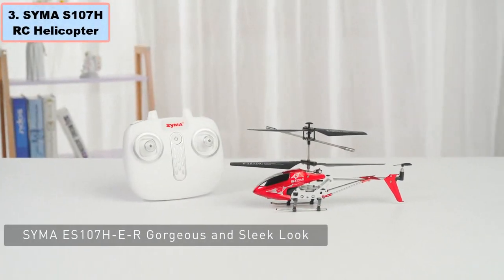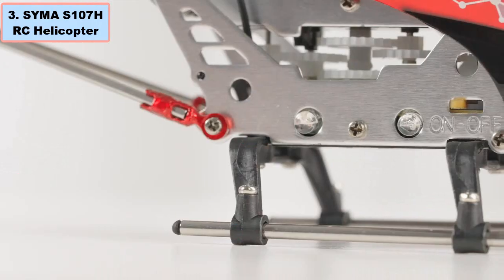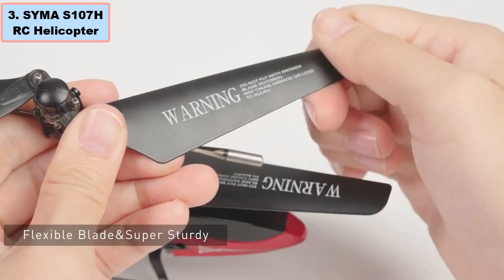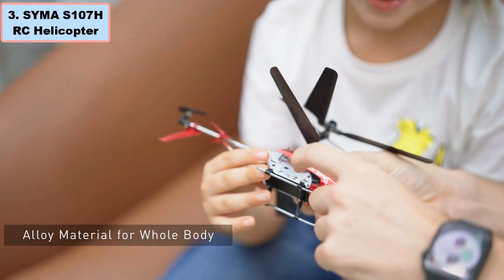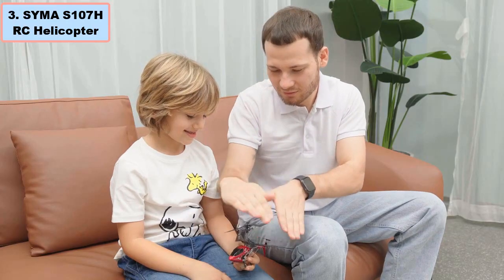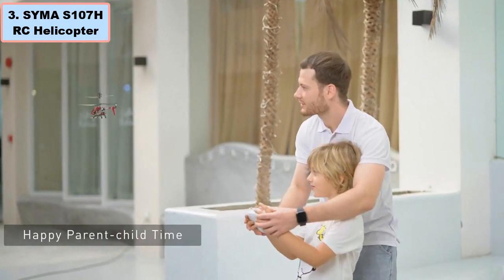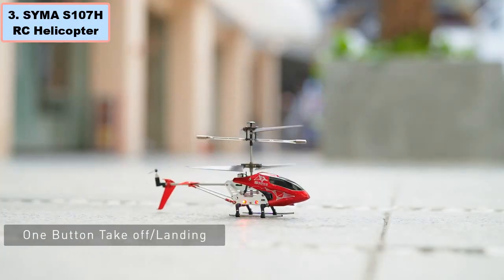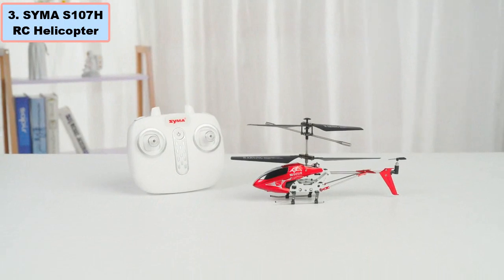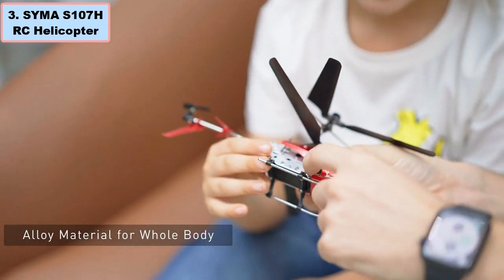Number three: Cyma S107S RC helicopter — why it is the best budget RC toy helicopter. The Cyma S107S RC helicopter stands out as an ideal choice for budget-conscious enthusiasts. Priced at just $21, this RC toy helicopter offers impressive features including altitude hold, making it beginner-friendly. The one-key takeoff and landing function ensures easy operation, making it perfect for kids and beginners. With a durable alloy body and anti-collision design, it withstands crashes for a longer lifespan.